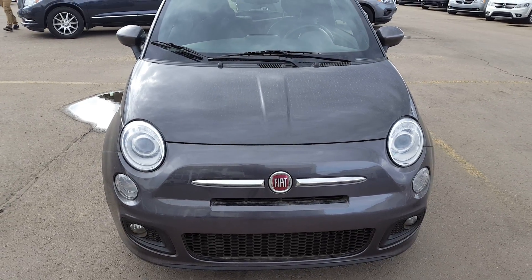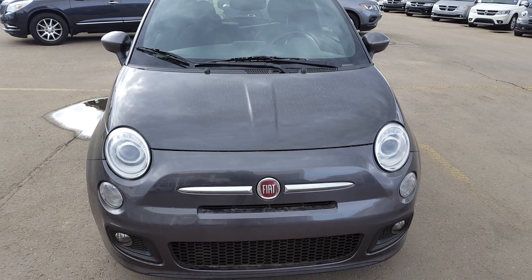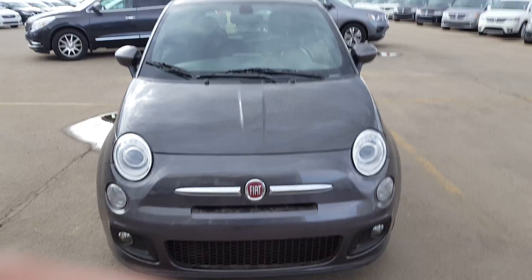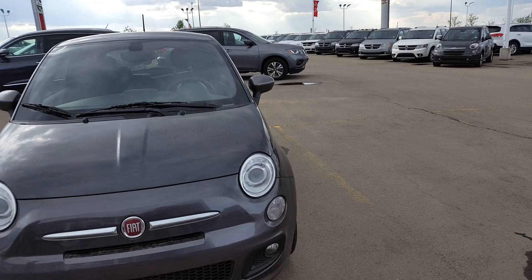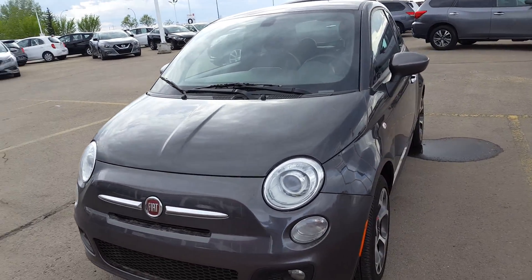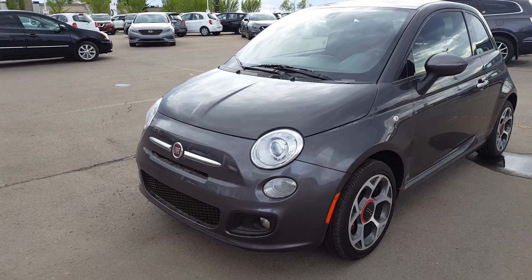Good afternoon Trent and Jennifer, how are you today? This is Vince from Chibur Nissan. Here's a short video of this beautiful 2016 Fiat 500. I'm going to show you the outside first.